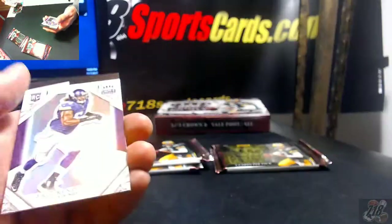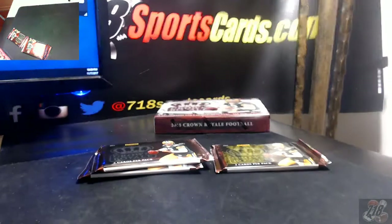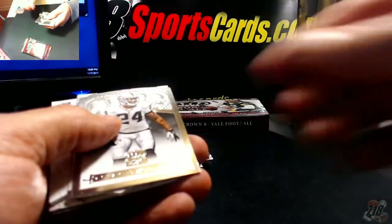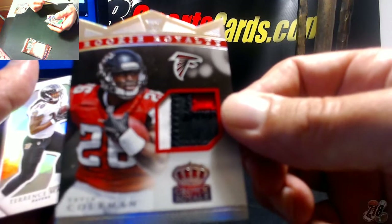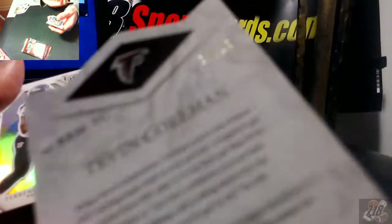Marcus Peters, Chiefs. Eric Kendricks rookie, Vikings. Jordan Matthews, Charles Woodson Pro Bowl, Patrick Peterson. Tevin Coleman 18 out of 25 — nice patch on this one for the Falcons, three color: white, black, and red. 18 out of 25.